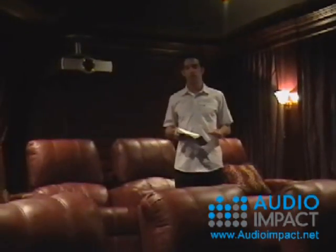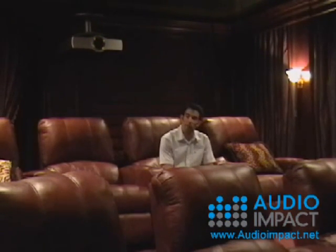But none of that's really important. All you have to worry about doing is sitting down and touching one button to enjoy your home theater experience. And if I'd like, I can also dim the lights.